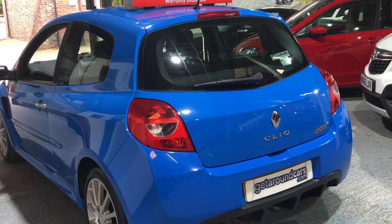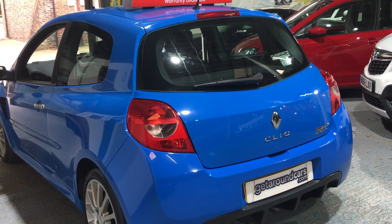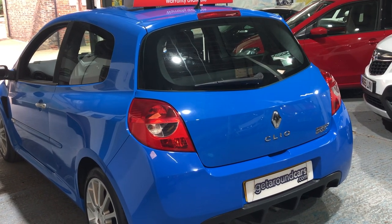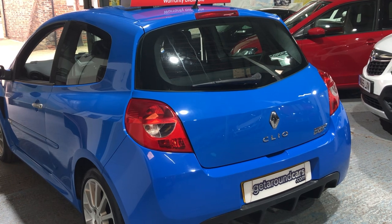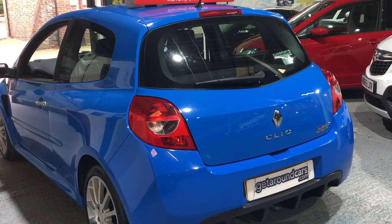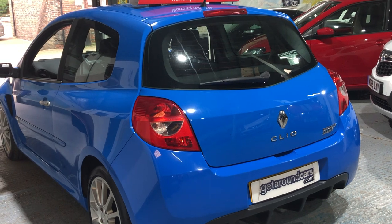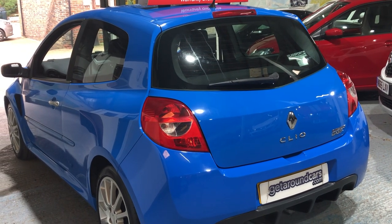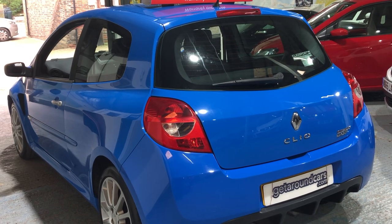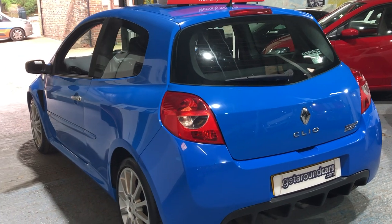Fuel-wise, urban you can expect 24.3 miles to the gallon, extra urban 43.4, and combined 33.6. It's got a top speed of 134 miles an hour and a 0-to-60 figure of a staggering 6.9 seconds - and that's quick for a small car.